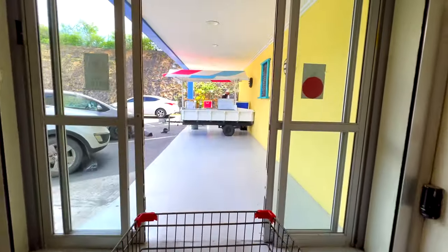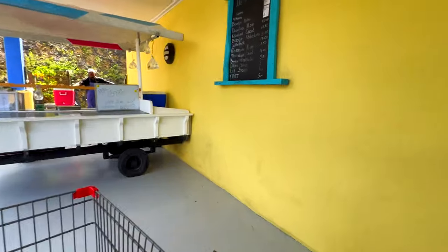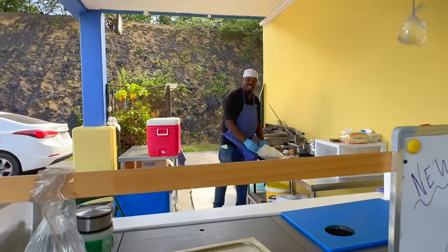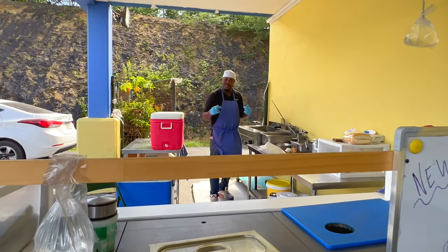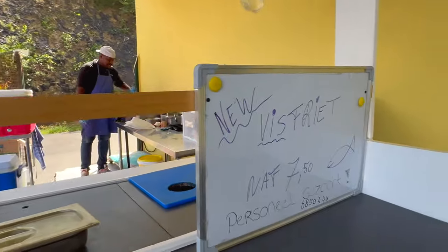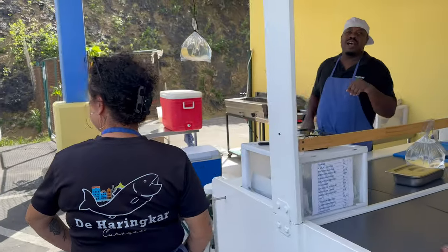Coming out of Centrum Supermarket, the Harinkat Curaçao serves the most delicious fish and their employees are so friendly. They're not always located at the same spot, so make sure to check their Facebook page — link in description.